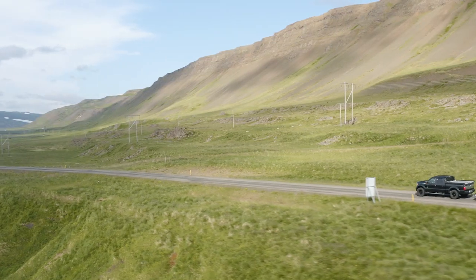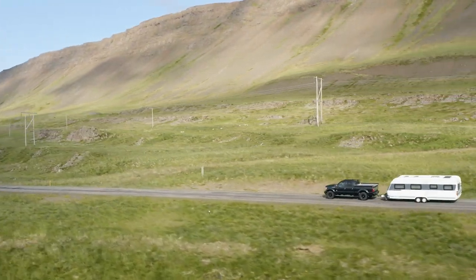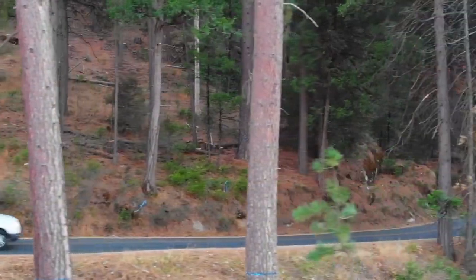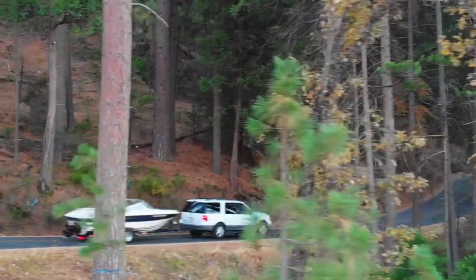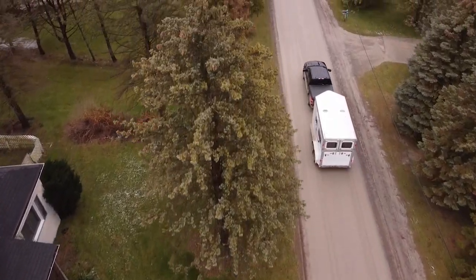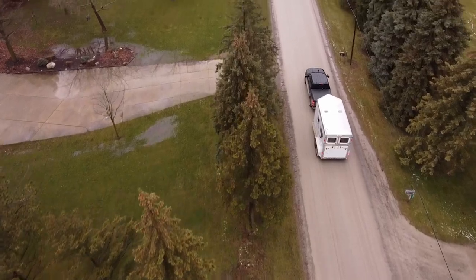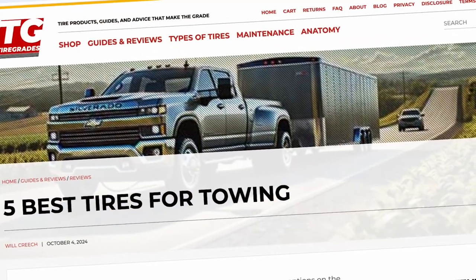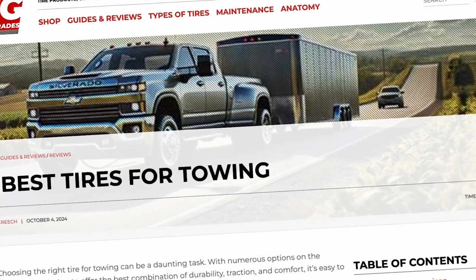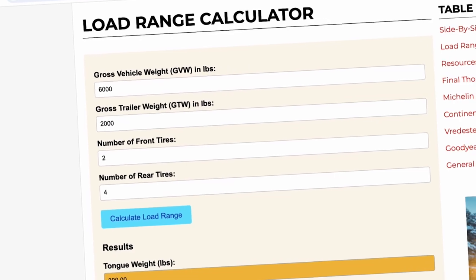Before we get started, let's talk about the importance of load range G, also known as 10-ply tires. These tires are specifically designed to handle heavy loads, making them ideal for towing. They offer increased durability and stability, which are crucial for safety when pulling trailers or heavy equipment. For help determining the load range you need for your specific towing requirements, check out our article linked in the description below. It includes a handy calculator to guide you.